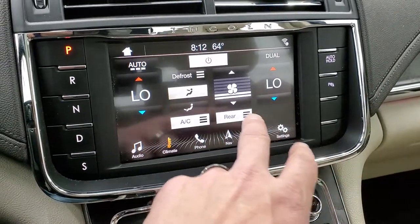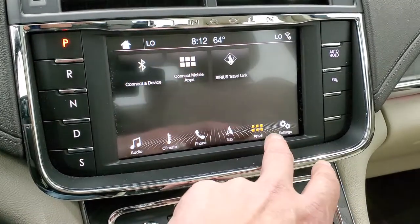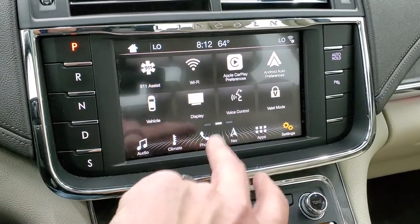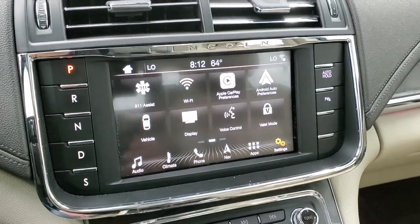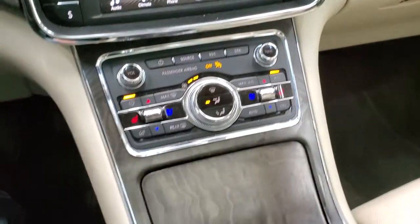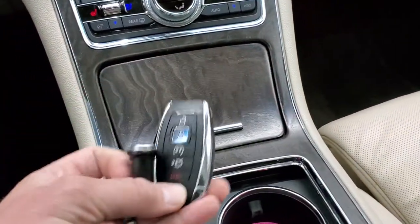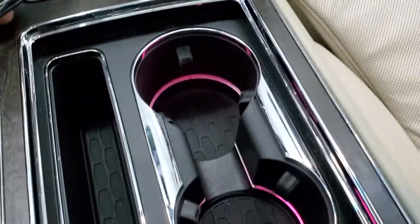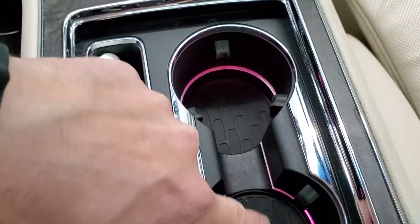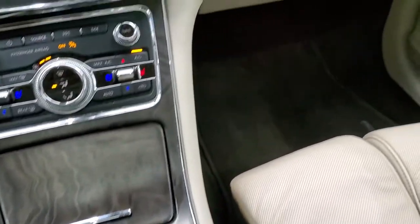There are your dual climate controls right there. And you have all your different apps, including mobile apps where you can do Apple CarPlay and Android Auto. This one has the Revel premium sound system and a nice wood grain trim. You get keyless entry and remote start. Notice you get those Lincoln symbols in the cup holder trays as well. And there's ambient lighting — you can change that color to anything you want.